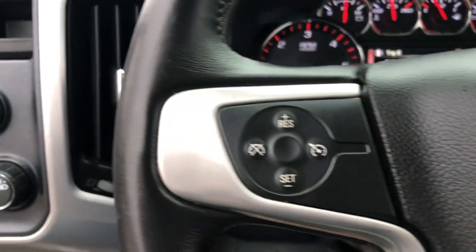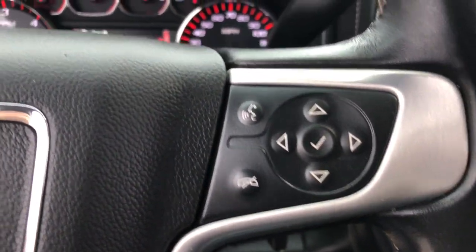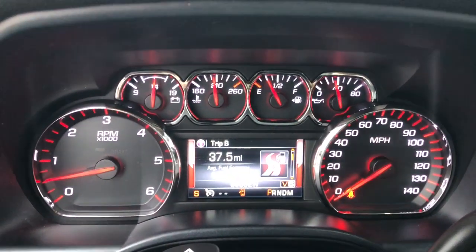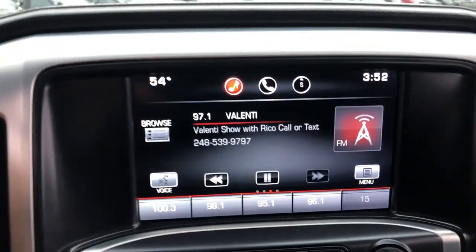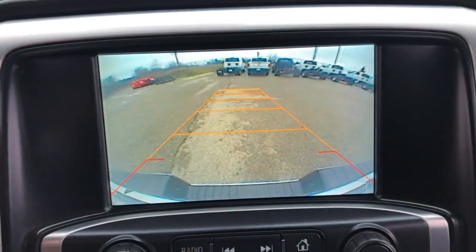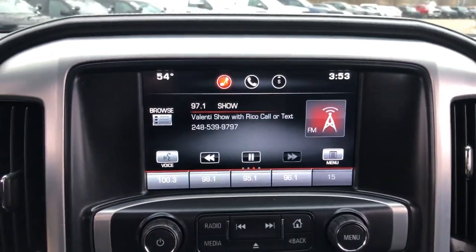The following are some of this vehicle's highlighted options: keyless entry, backup camera, remote engine start, premium sound system, heated mirrors, fog lamps, satellite radio, aluminum wheels, power driver seat, alarm.